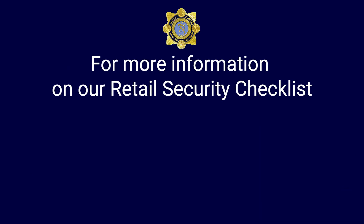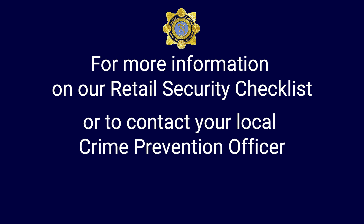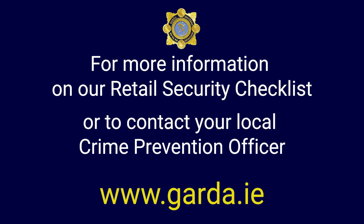Taking the time now to review your security will potentially save you time and money in the long run. This five-step checklist is a good starting point. But if you need any more help or assistance, please don't hesitate to contact your local Garda crime prevention officer. You'll find a full list on the Garda website, Garda.ie.